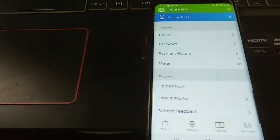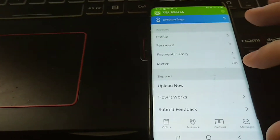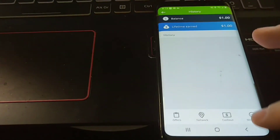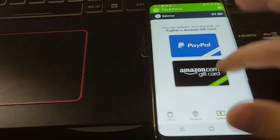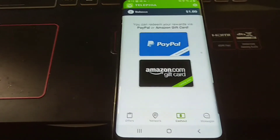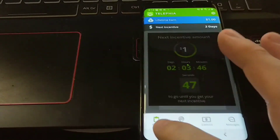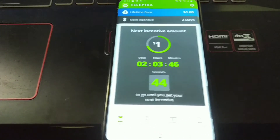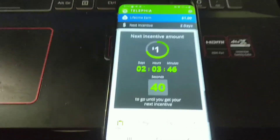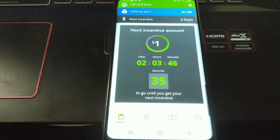When you set all the settings properly, you have to come in and turn the meter on to start earning — otherwise it will not work. In payment history I don't have any payment proof yet. I've earned a dollar so far with a three dollar minimum cash out. I have seen payment proofs on two or three other YouTube channels, which is good. You literally just download this, let it run in the background, and it collects data on how you use your phone to know how to advertise to you.